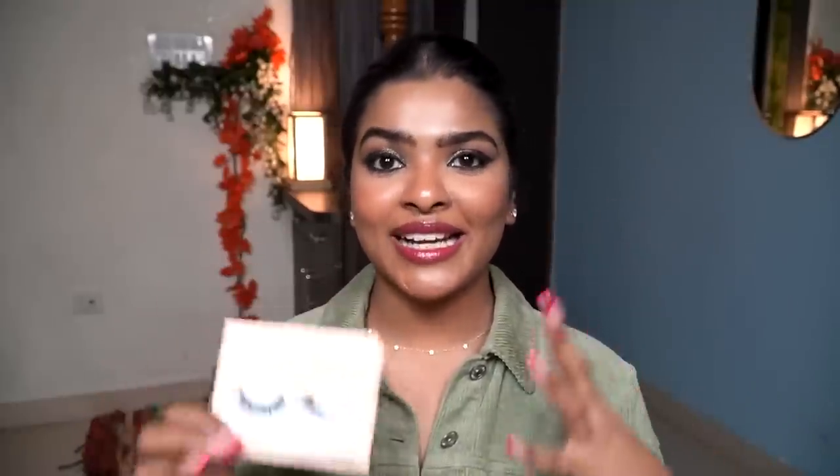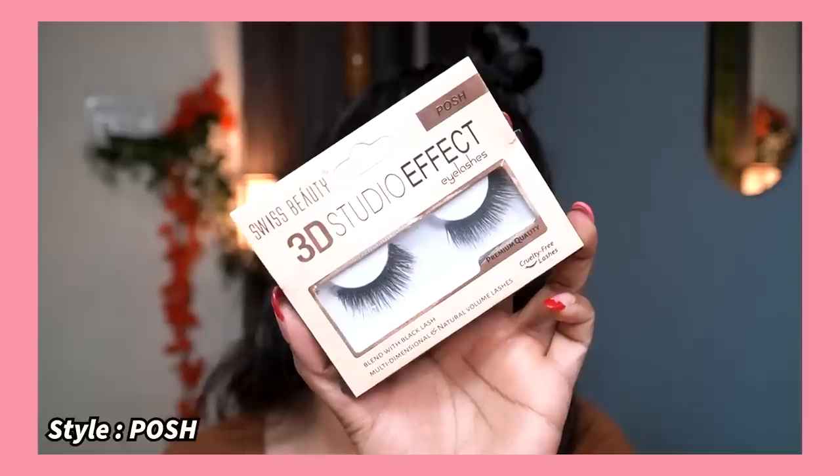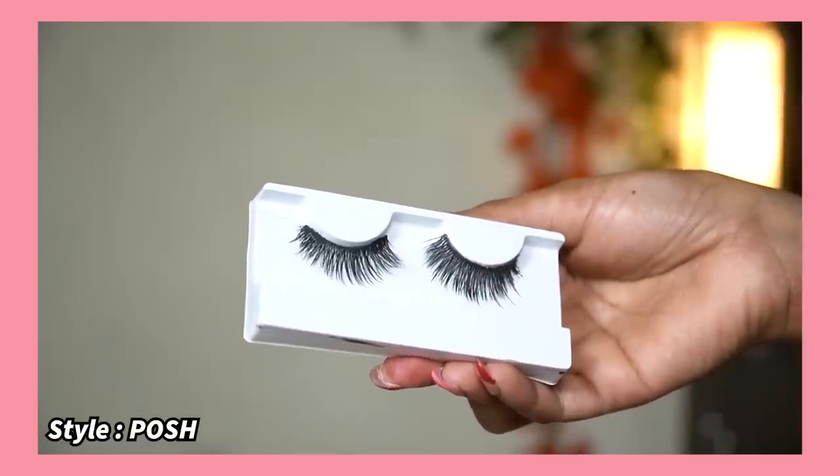The next product is also by Swiss Beauty — their 3D Studio Effect false eyelashes. They have 21 different styles to pick from. I have two styles: 'Vamp' and 'Posh.' Vamp is very dramatic for my eye shape, but Posh works beautifully for party and glam makeup. These have a thick band, and the lash quality is very good. You can reuse them around 20 times before disposing. All this for just 100 rupees with 21 styles to choose from.